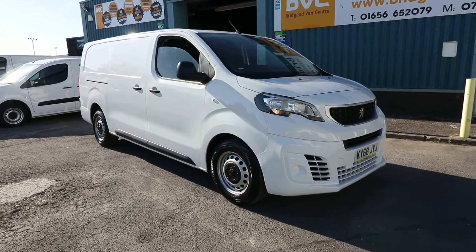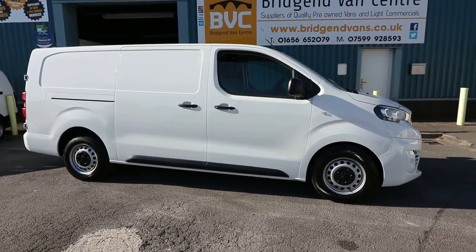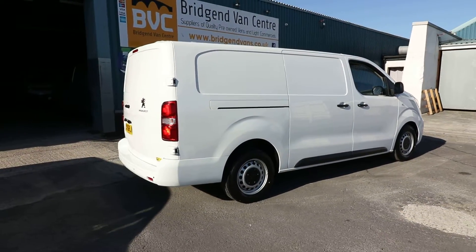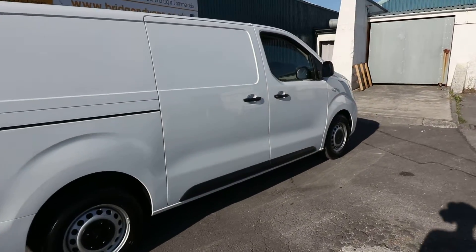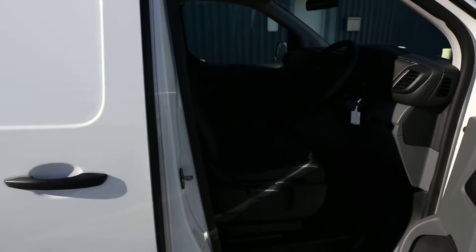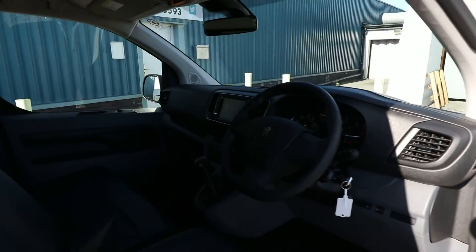Here we have for sale our September 2018, 68-plate Peugeot Expert Professional. This is the L2 Long Wheelbase Expert. It has the 2-litre BlueHDI engine, meaning it has AdBlue and is Euro 6, making it ULEZ compliant — you don't need to pay the ultra-low emissions zone charge. It has 120 brake horsepower, and this is the 1400 model, meaning the payload is roughly 1400 kilos.